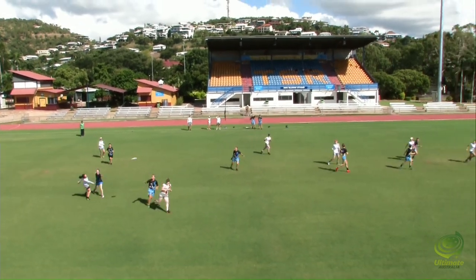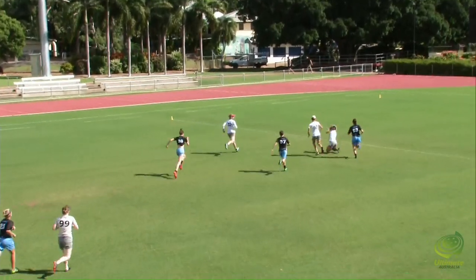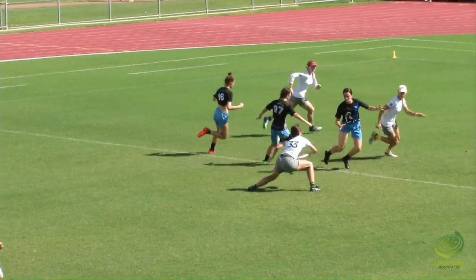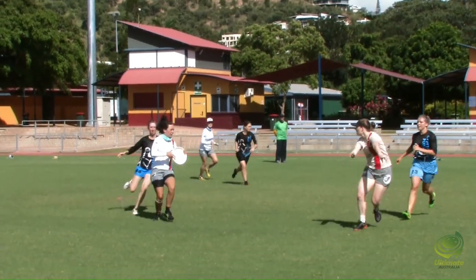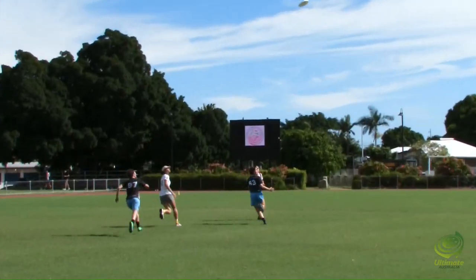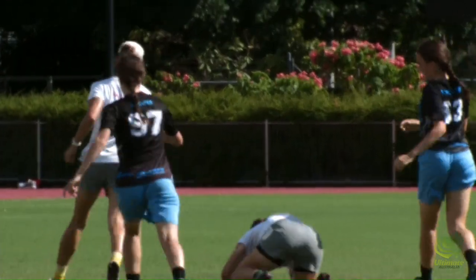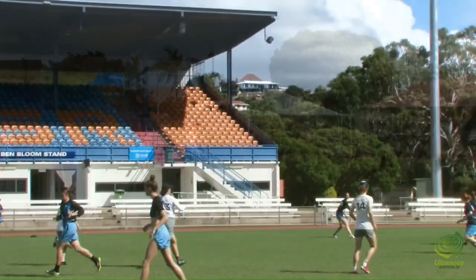Nice grab from Emerson. She puts it up and it's a very floaty flick. That's a really good read by Grange — Grange has it. To Schmidt. Sideline.